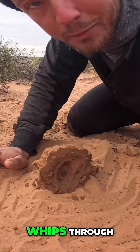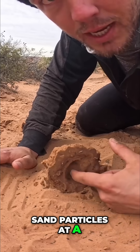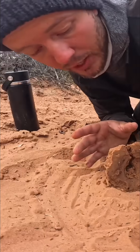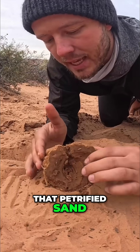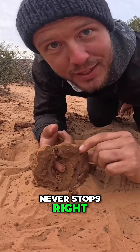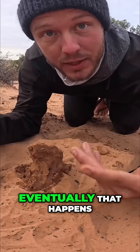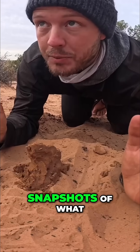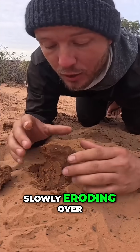So when wind whips through, it tears off just a couple of sand particles at a time. Slowly, over years and years, wind will eventually penetrate all the way through that petrified sand. But the wind never stops — so even though there's a little hole, that wind keeps coming through until eventually that happens. After years and years, these are just snapshots of what it's like to see the petrified sand slowly eroding over time.